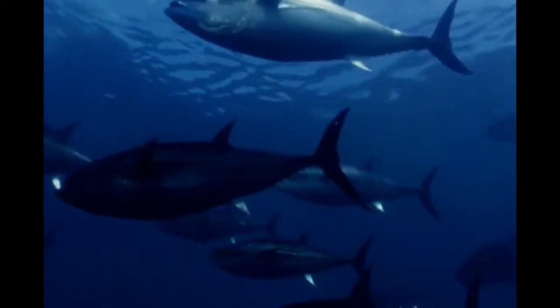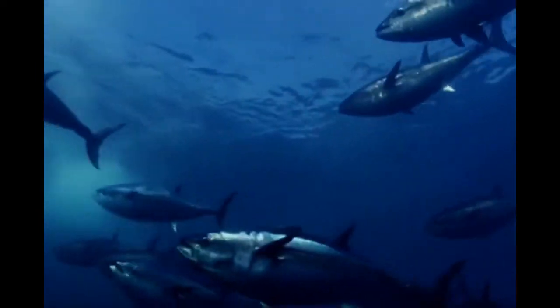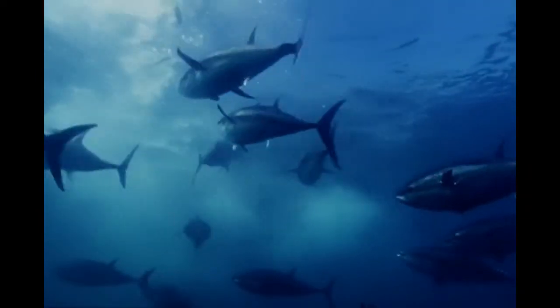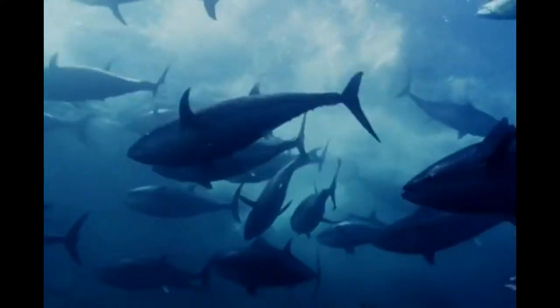Bluefin tuna are long-lived animals; it is estimated that they can live up to 20 years. Bluefin tuna are bluish-black on their dorsal side with a silvery coloration on their ventral side. They are a large fish, growing to lengths of 9 feet and weights of 1,500 pounds.